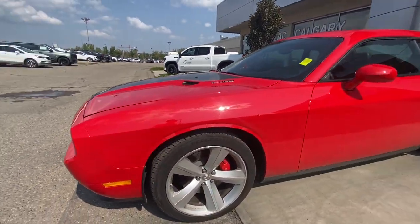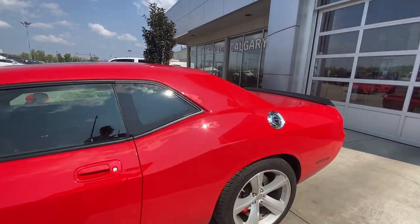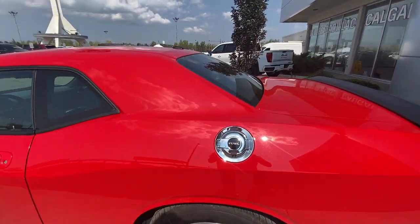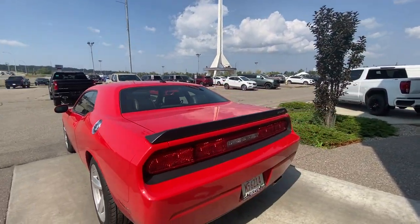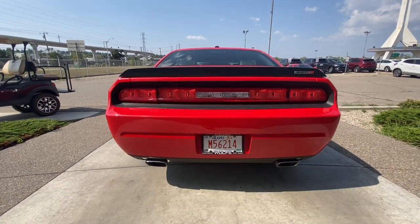Back down the side of the vehicle, this car comes equipped with Brembo brakes in the front and the rear, a classic chrome gas tank cap, and around the back of the vehicle we have a matte black wing with the SRT8 logo on it, Dodge badging in the center of the taillights and twin chrome tipped exhaust.